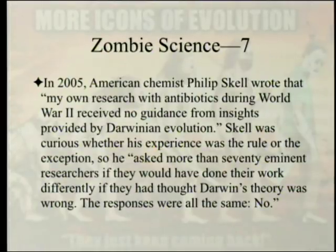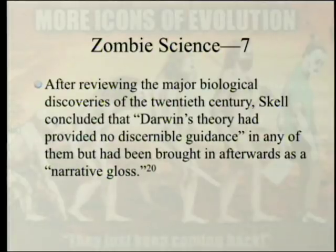Notice something about that result. None of these people were claiming they didn't believe in Darwin's theory — they believed in it. It's just that it wouldn't matter if it weren't true. After reviewing the major biological discoveries of the twentieth century, Skell concluded that Darwin's theory had provided no discernible guidance in any of them, but had been brought in afterwards as a narrative gloss.